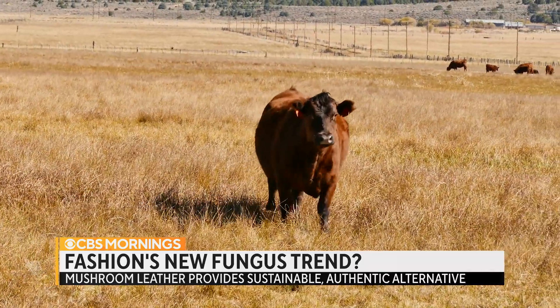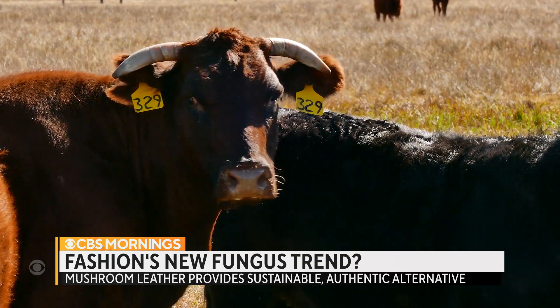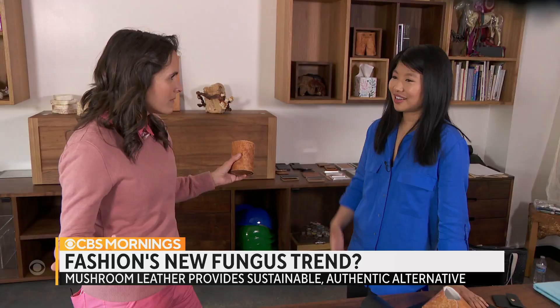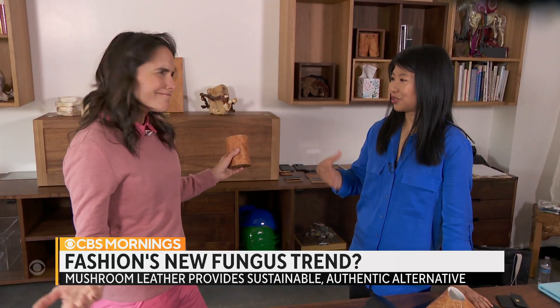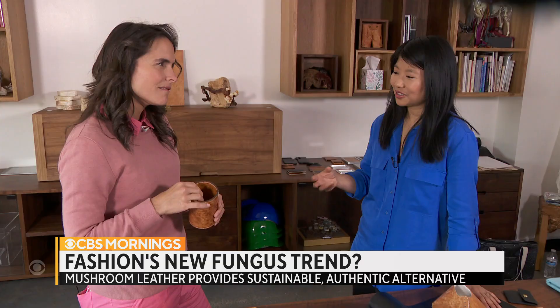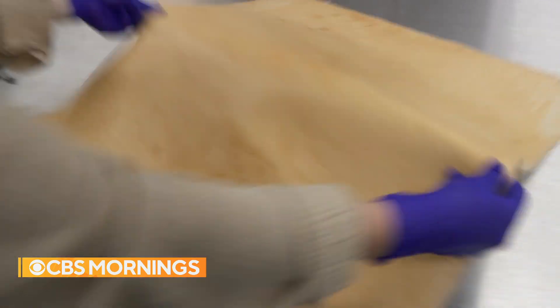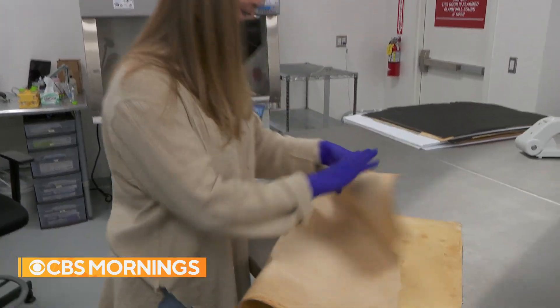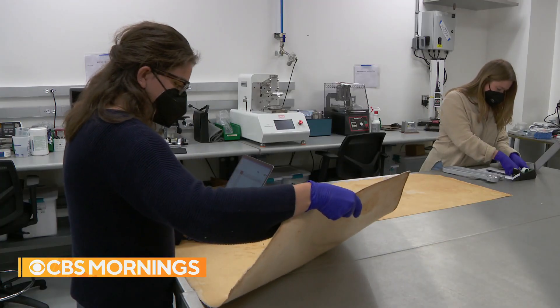Out west, where cattle ranches have long held sway, cowhide leather may be losing its luster. You can't grow a cow to spec — cows don't have that much texture, cows just do what they do. That is what is remarkable about a natural material that you can grow to form. But this material is made from mushrooms under the watchful eyes of Bay Area technicians.